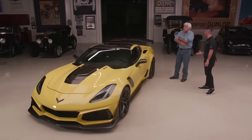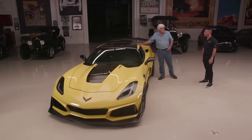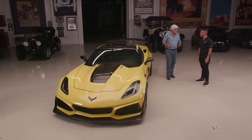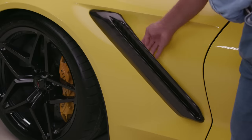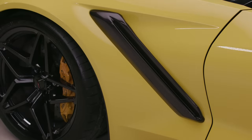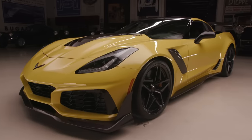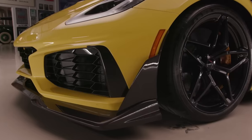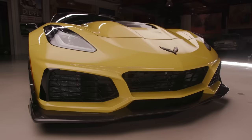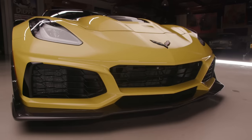Unlike the Z06, which didn't get a convertible, the ZR1 does have one. The targa top option gives you security while still feeling like a convertible. Like a race car, it has vents everywhere that are actually functional — not fake cosmetic ones from the old days. Everything from the bottom of the windshield forward is essentially new. The car is equipped with the ZTK performance package, and the front end brings in about 40% more airflow than the Z06 to cool the blower and the motor.